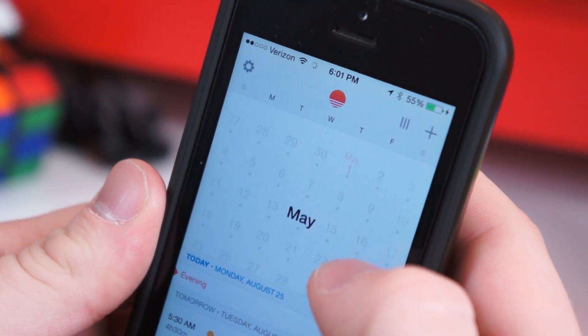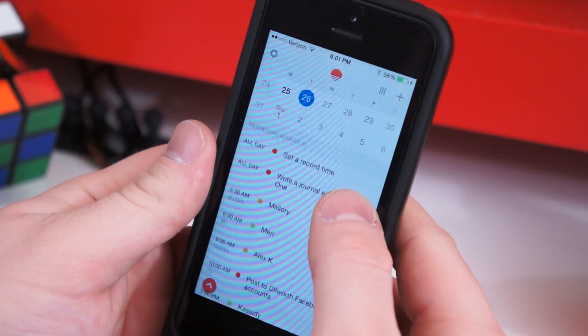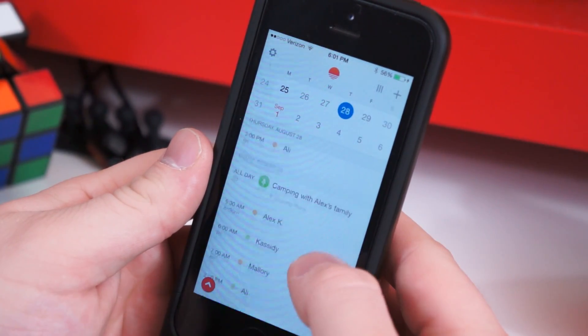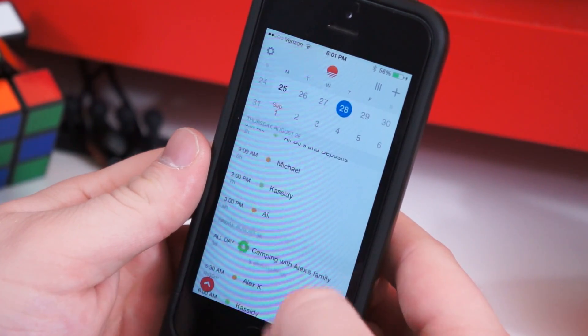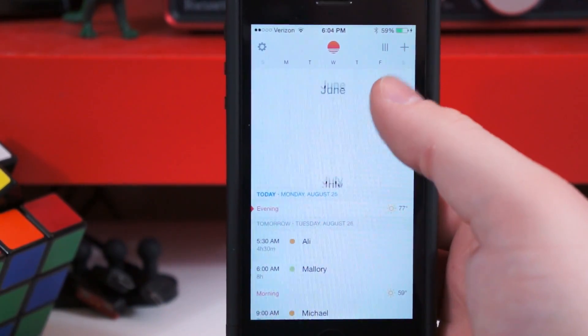Keeping track of everything is essential for school-goers, and we have two applications which are perfect for just that. First is the free calendar application Sunrise. On the surface, it's just another pretty calendar app with Google Calendar support. It has an agenda view fixated below the month view, and sliding to the left reveals the week view. However, Sunrise has some nifty features beneath.